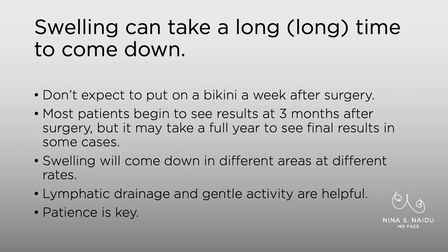Swelling can take a really long time to come down. Don't expect to put on a bikini a week after surgery. Sometimes patients will say they've got a beach vacation planned for two weeks after surgery — don't do that to yourself. You're going to be very swollen and very bruised. Most patients will begin to see results at three months after surgery. In some patients, it'll take a full year to see your final results, depending on how much was removed, your age, and your other medical factors.